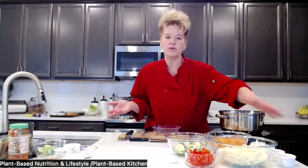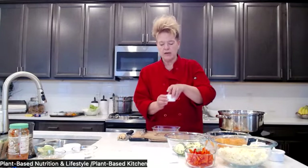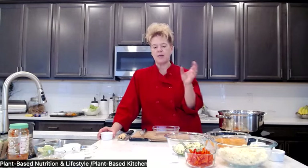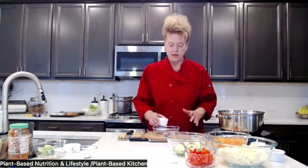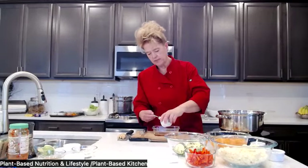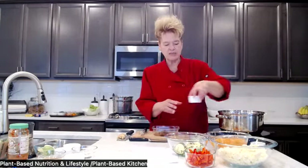One thing to note: when doing soba noodles, look for gluten-free soba noodles if needed. Now for the marinade for the cauliflower — a lot of Thai lettuce wraps use tofu, but instead we're doing cauliflower. You can buy a head of cauliflower and use half for this and make cauliflower wings with the other half. We've got half a cup of brown rice vinegar and date paste as the sweetener. If you don't have date paste, you can use monk fruit, agave, or maple syrup.